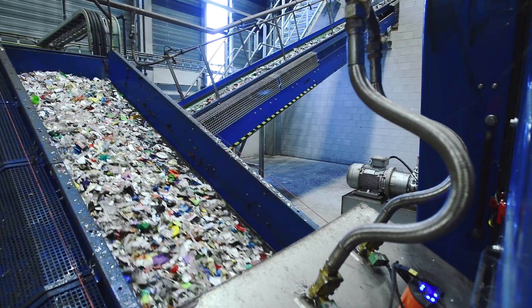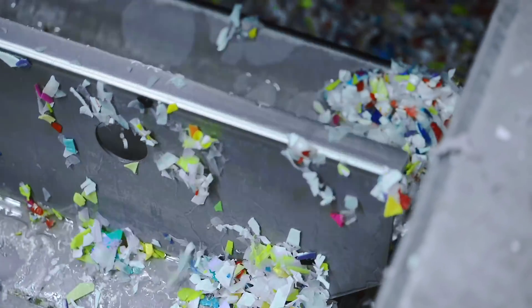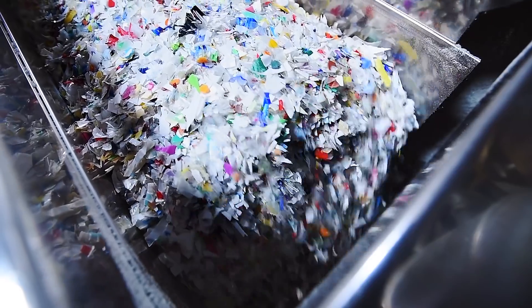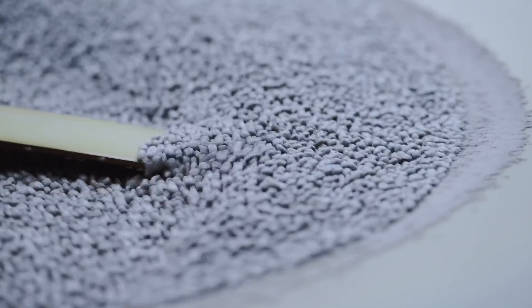The sorted plastic is shredded first and then washed intensively. In a big machine, the mixed flakes are then processed to uniform granules. Plastics made from these resources are just as good as plastics made from oil.